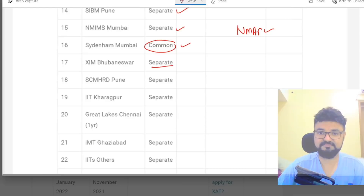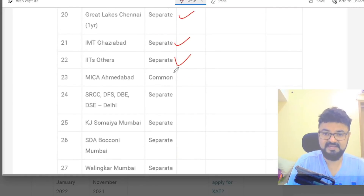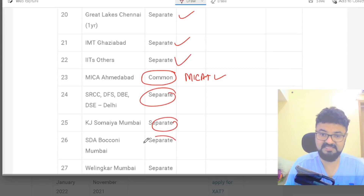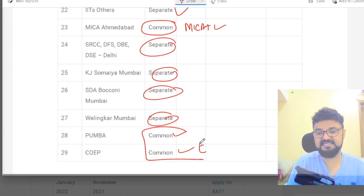SMHRD, IIT Kharagpur, Great Lakes, IMT Ghaziabad, and all IITs — you separately need to buy the form. MICA is common — the moment you fill the MICAT exam, it is included. SRCC, DFS Delhi, DU-based colleges are all separate. Welingkar is separate. Pumba and COAP will be common with the CET exam.